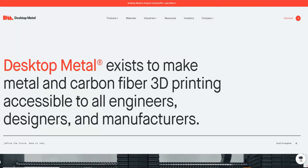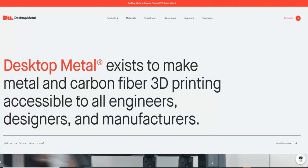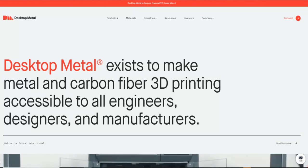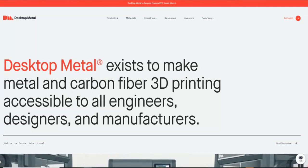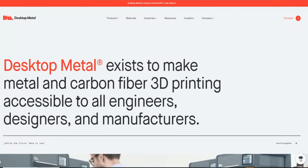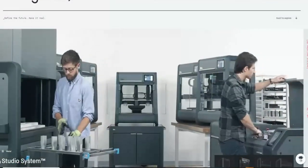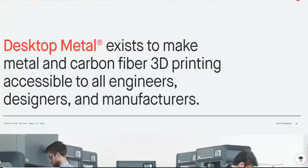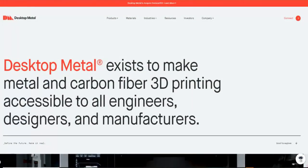Just for transparency, I do own Desktop Metal. I bought it a while back when they were like $10, when they just announced that they were going to go public. I read and understand the company, I see the business model, the use cases. I said, this is going to be a winner, and so I jumped right in there. I wanted to give you guys some updates that I have actually seen, and that's why I want to make this video.